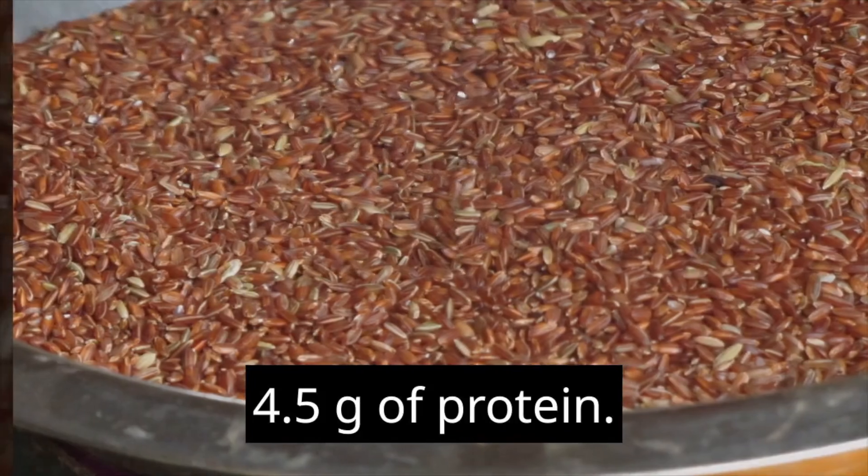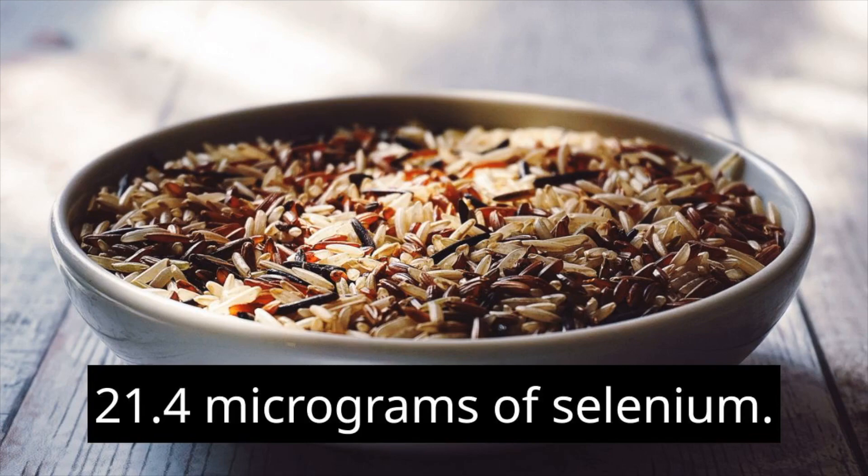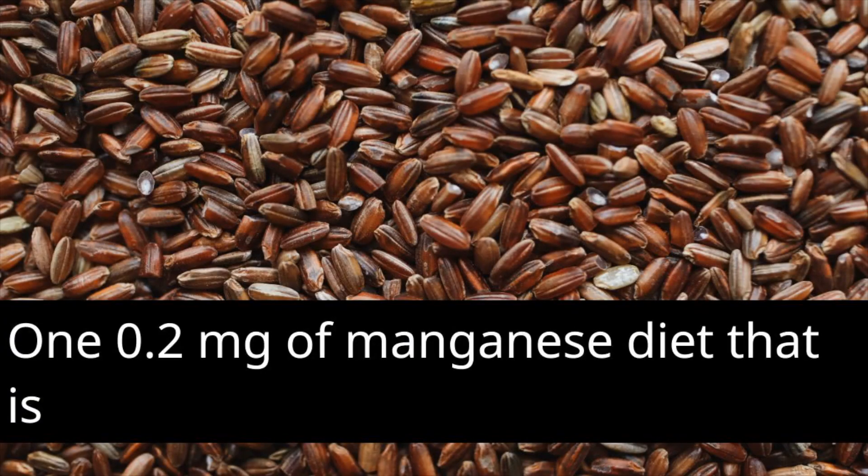4.5 grams of protein, 85.8 milligrams of magnesium, 21.4 micrograms of selenium, and 1.2 milligrams of manganese.